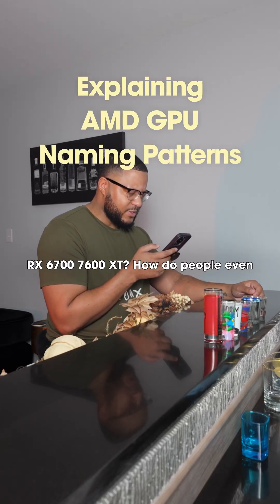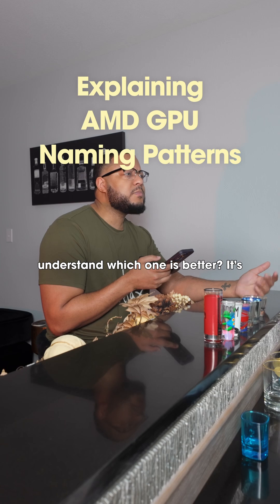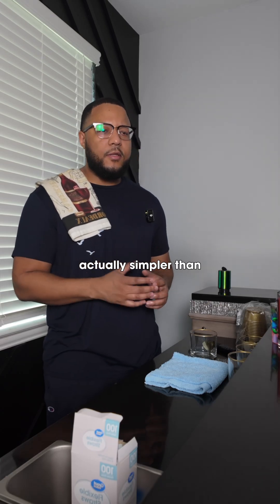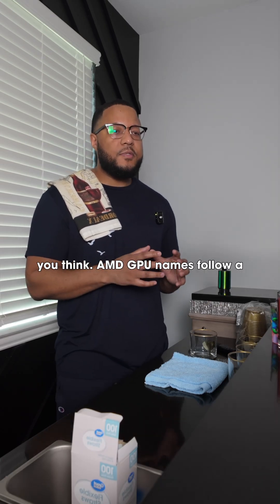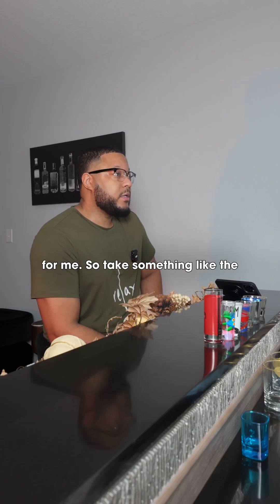RX 6700? 7600 XT? How do people even understand which one is better? It's actually simpler than you think. AMD GPU names follow a pretty clear pattern. Let's pour over the details. Yeah, you're going to have to break it down for me.